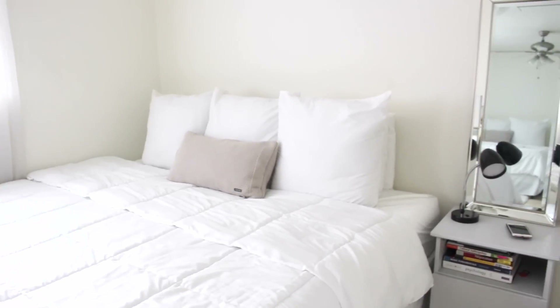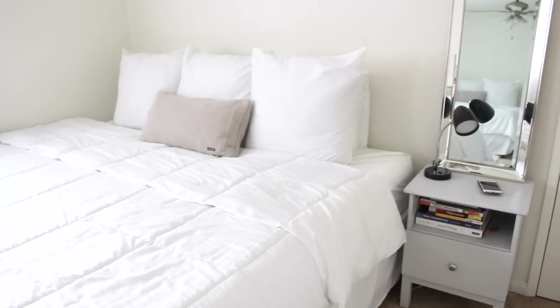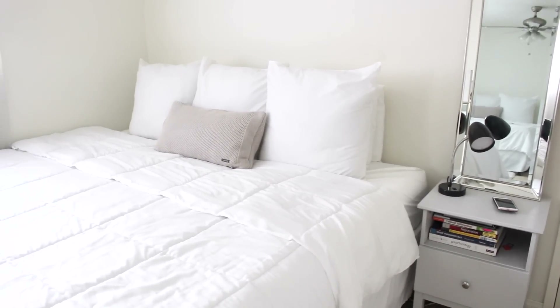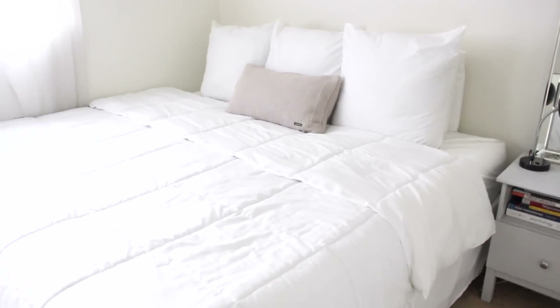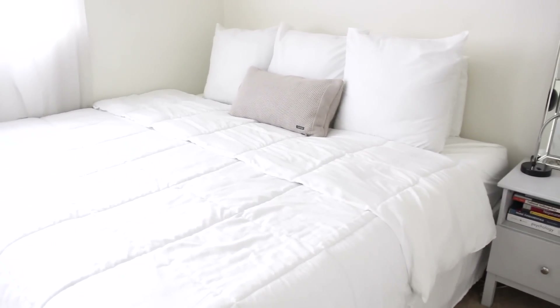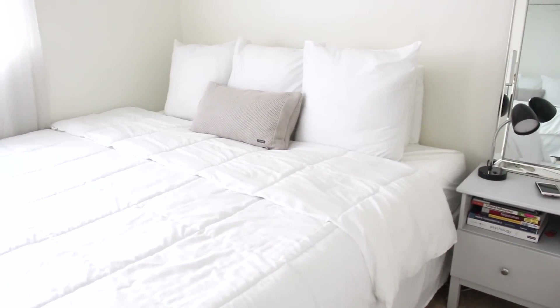Moving on this way — this is my nightstand. We used to have two, but as I mentioned in my night routine video, we got a brand new mattress from Lul. We used to have a queen size and now we upgraded to a king size because we wanted a little more room, which is why we don't have a nightstand on Chris's side.